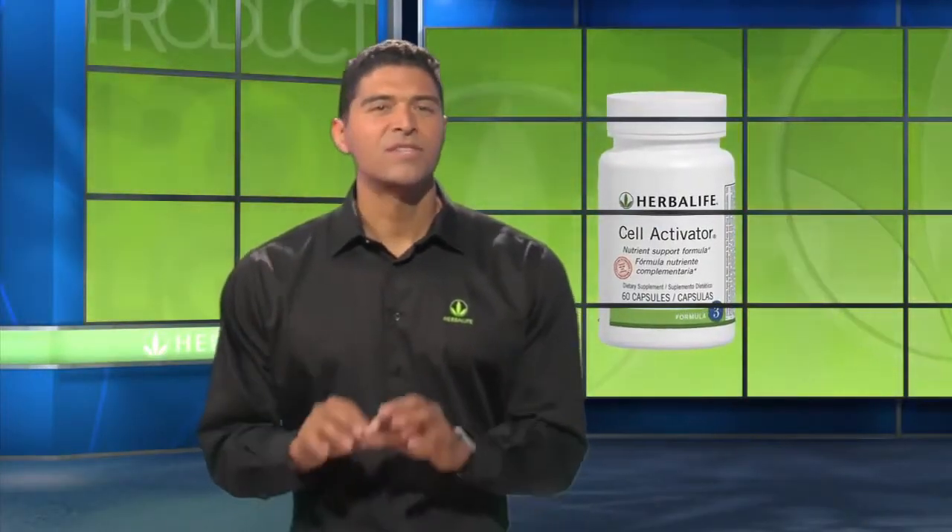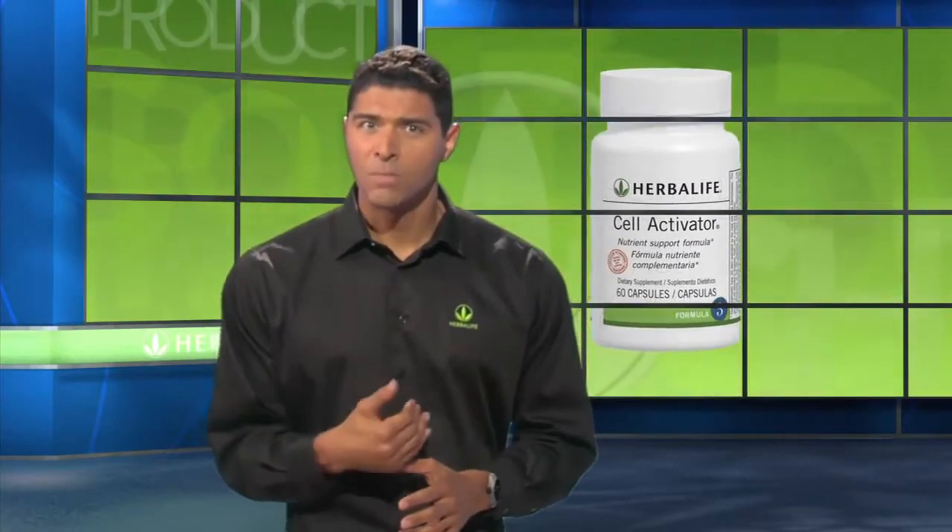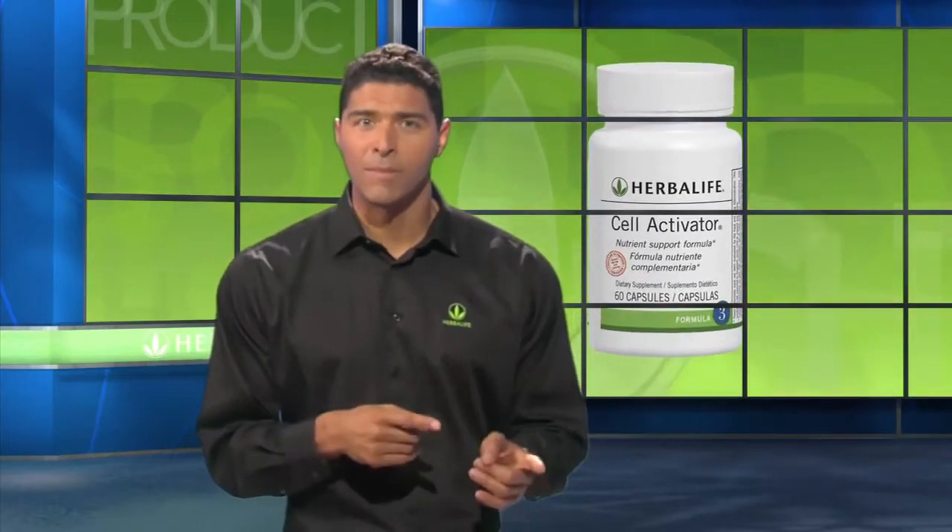Formula 3, Herbalife Cell Activator Capsules. This is the string that ties it all together. You see, using the power of aloe, Cell Activator Capsules may help support the body's absorption of micronutrients. This means that it supports the absorption of foods, including Formulas 1 and 2, so that your body can use them.